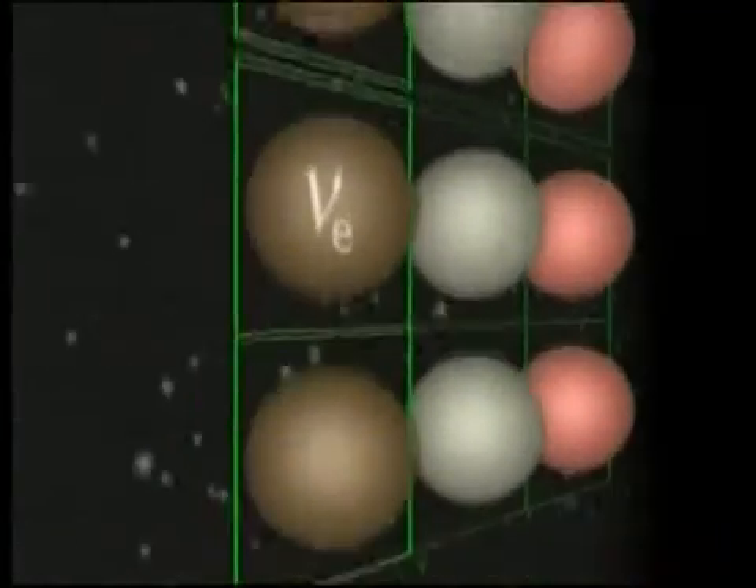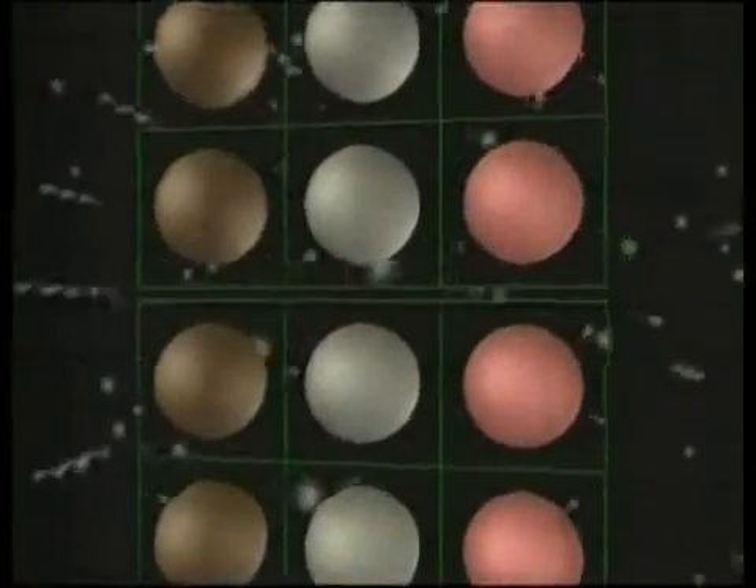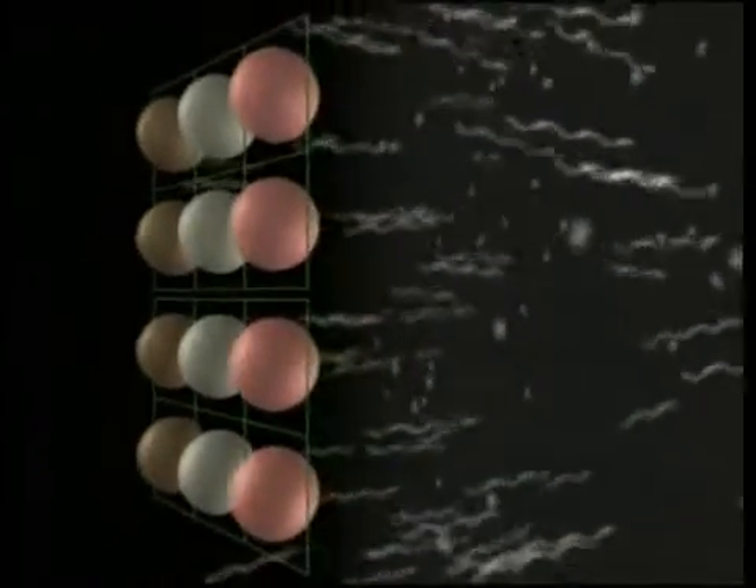Every second, some 60 billion neutrinos produced in the Sun pass through every square centimeter. Today we know there are three families of neutrinos — electron, muon, and tau neutrinos — and that they oscillate between one family and another. This process is only possible if neutrinos have mass.